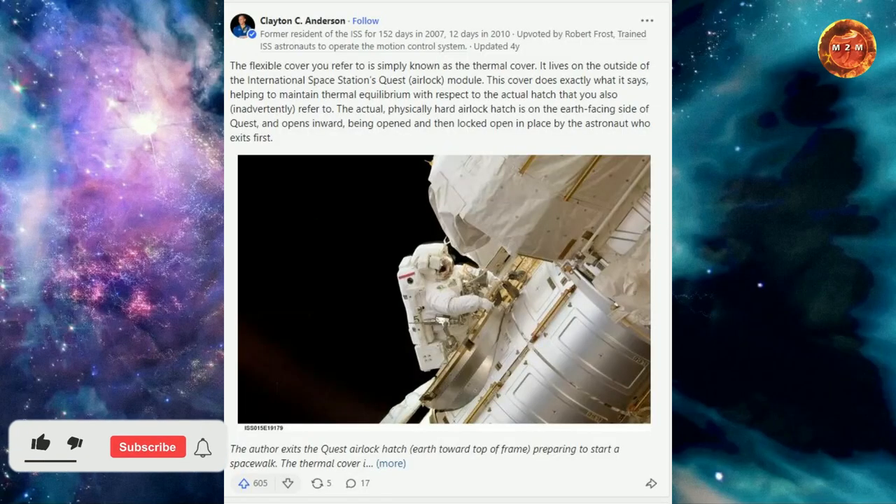I've got a little bit of news for you — that's not an airlock door. But don't take my word for it; take the word of an experienced astronaut of four shuttle missions and two ISS expeditions. He explains this on Quora, and I quote: 'The flexible cover you refer to is simply known as the thermal cover.'